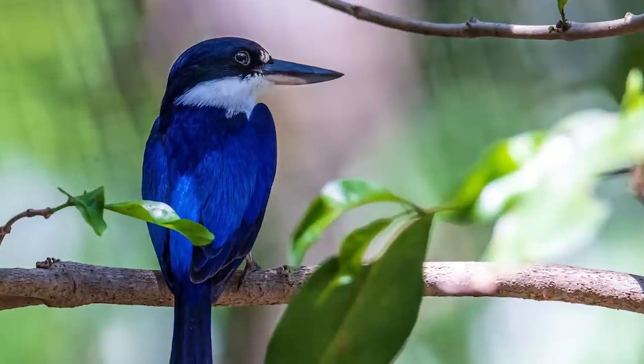But before I start, I would greatly appreciate it if you can help to tap the like button because it would help out the channel a lot. In return, I will show you a cute bluebird. Alright, let's start right now.